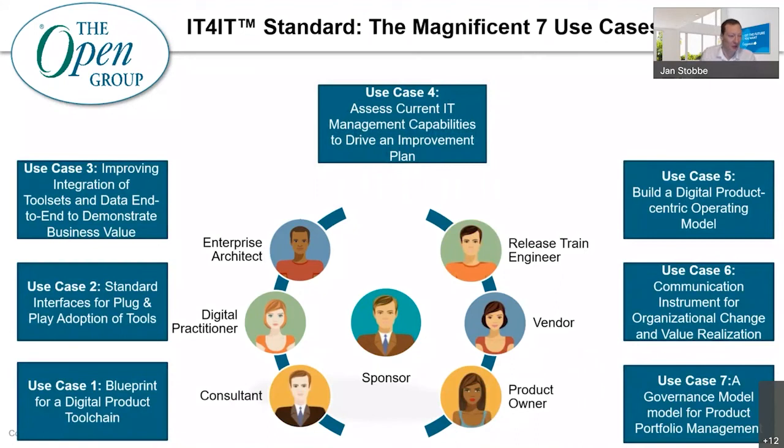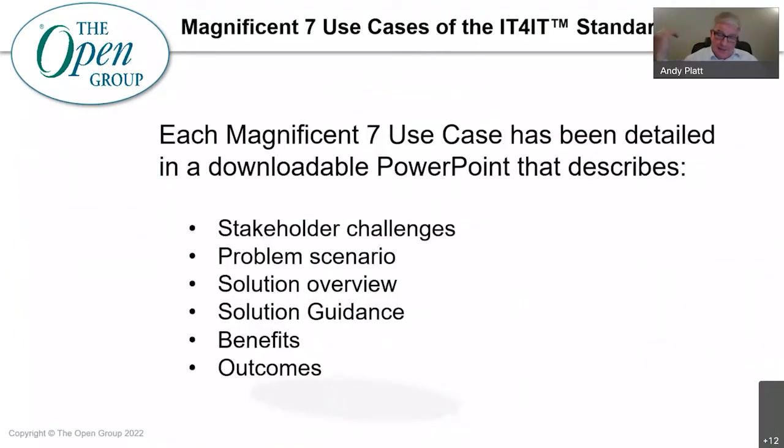Now it's time to wrap up. The number of roles and people who participate are not just limited to those seven personas — when you get into the detail, obviously there's a lot more. So what have we created so far in the committee around version 3? For each of the seven use cases, we've got a full PowerPoint deck covering a summary of stakeholder challenges, the problem scenario and its symptoms, a solution overview of what good looks like, guidance on how to apply IT for IT to the particular problem, and the benefits and outcomes you can expect.